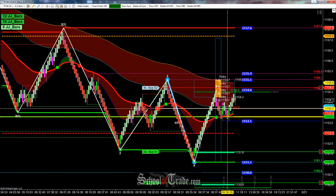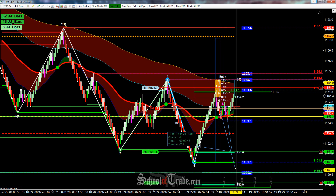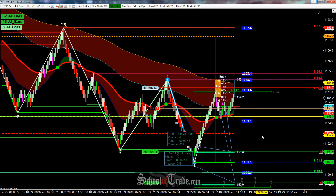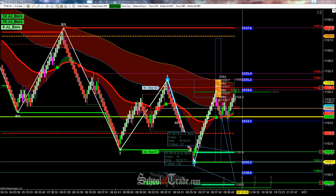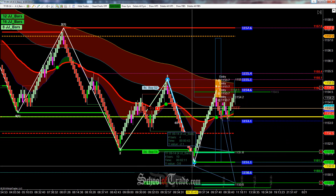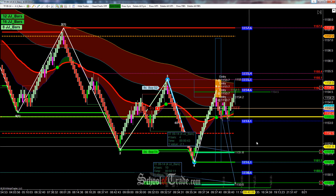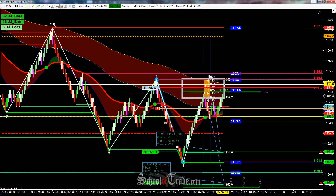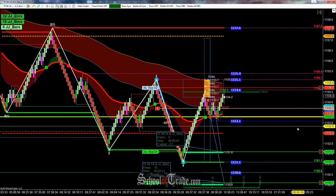First target at 51.6 — that will give us 21 ticks on the first target, and then looking to the second target down here at 50.1 will give us another 36. So the first target alone, we're going to be taking three off. That gives us 63 ticks initially on that first target, and trailing it down for that final target at 36 ticks. We'll be back in a little bit; this is going to take a little bit of time yet to work out. We did come one tick away from our stop, and this may just end up being a stop out. But our stop is locked in firmly in place at 54.7, and we'll be back in a little bit and see how the trade turns out.